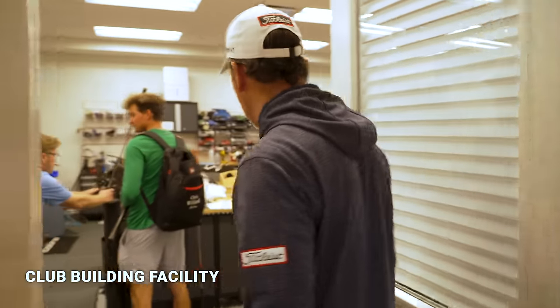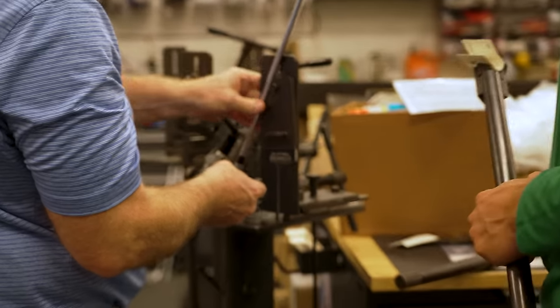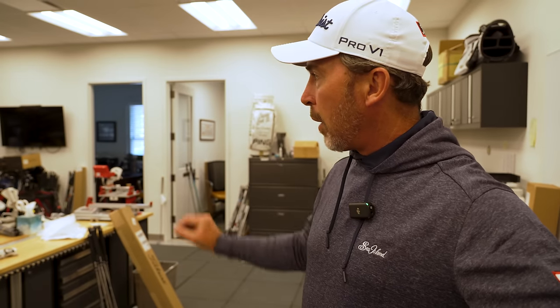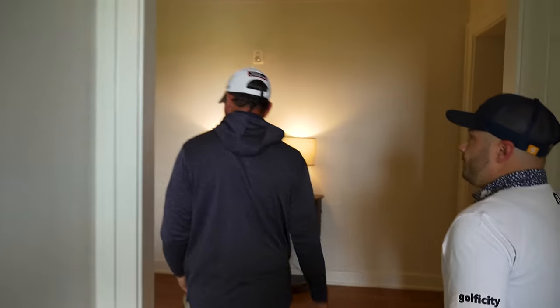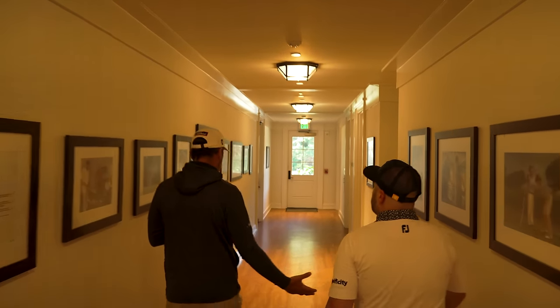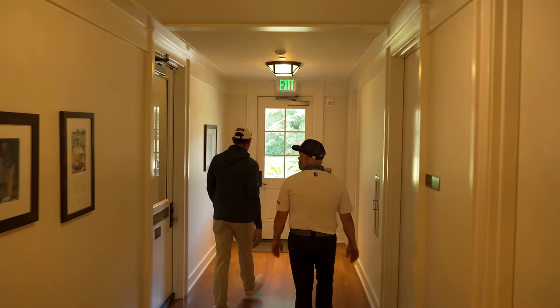Right in here is the workshop where they make sure equipment is correct. A good young player like Chris is getting a loft and lie check. Whether it's a tour-level player needing to ensure his equipment is absolutely perfect after travel and heavy practice, or a guest who's had a club fitting and needs things checked — this is where the boys do all the magic. Next stop: the outdoor driving range.